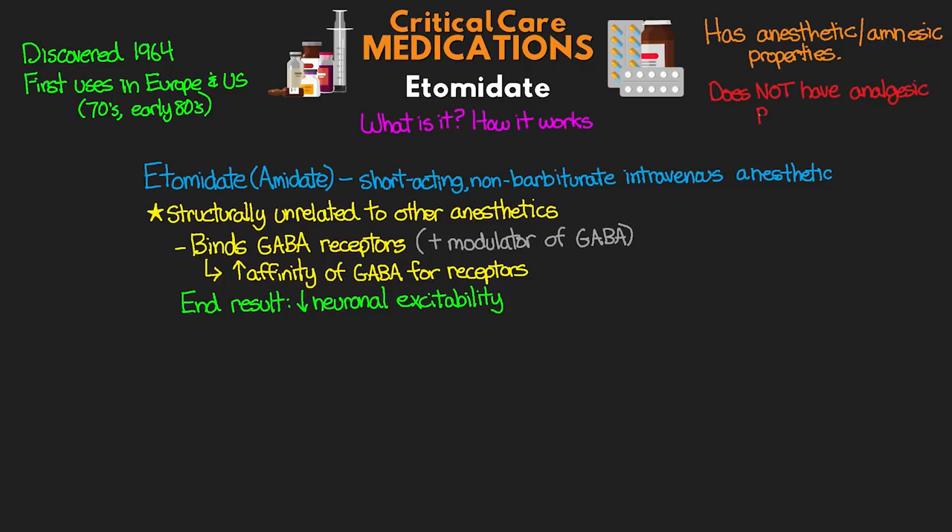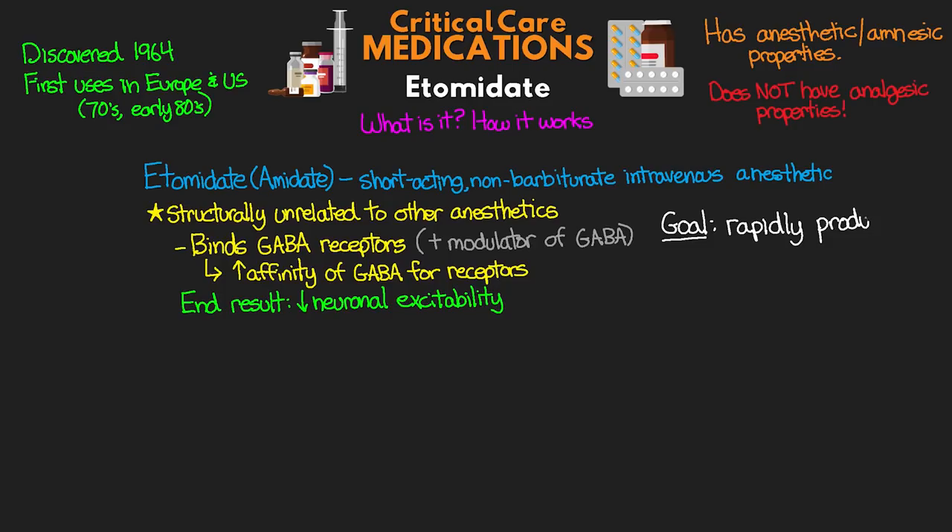The end result is the reduction of neuronal excitability, which is what produces the anesthetic properties. Important to note: while it has anesthetic and amnesic properties like other anesthetic and sedative medications, it does not have analgesic properties — so our patients are not going to get pain relief from this medication. The goal with its use is really to rapidly produce unconsciousness in our patients.